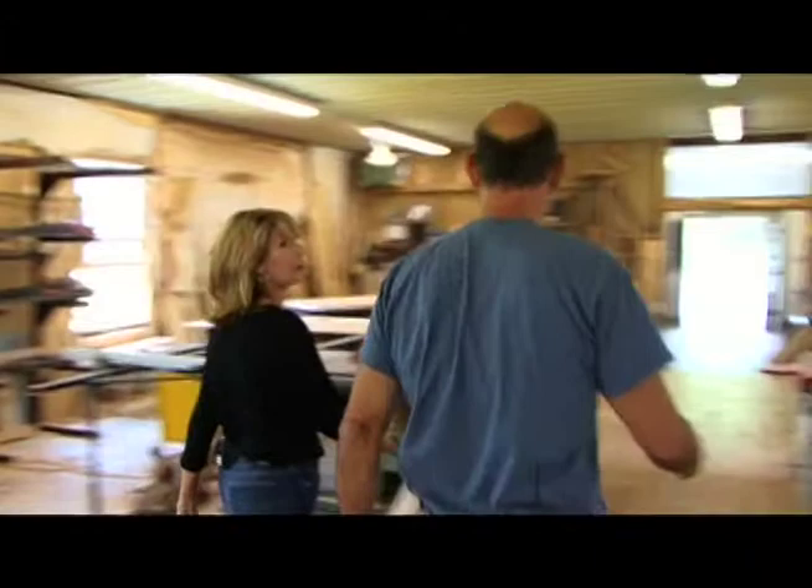The design is nailed down — they've covered size, leaves, and all aspects of the table in the showroom. Tom suggests they can also pick out the actual wood together. Teresa is excited to see the boards herself. They head outside to the woodshed.